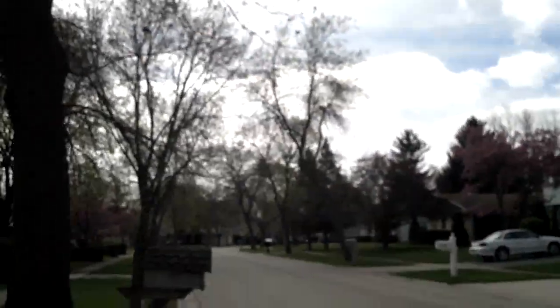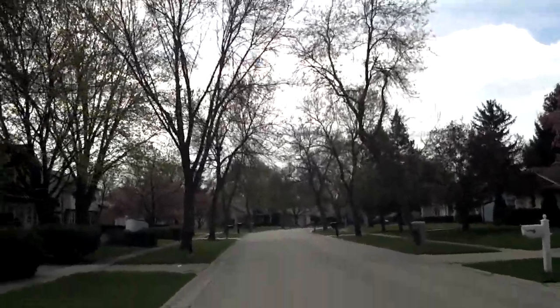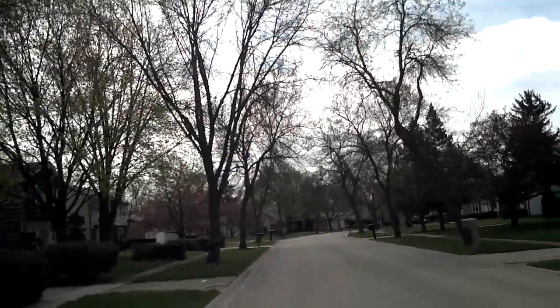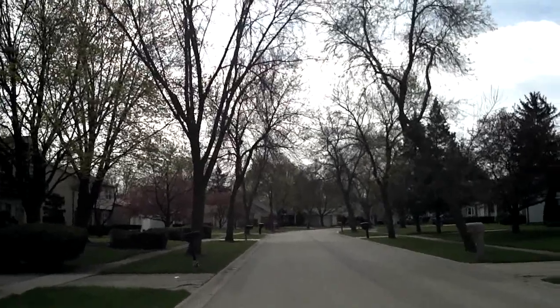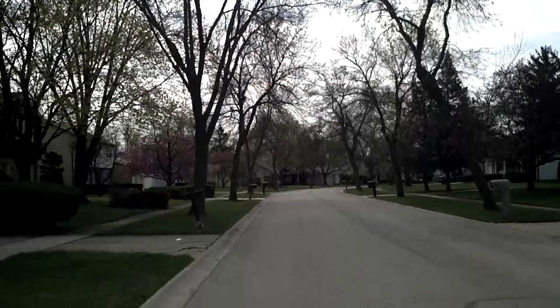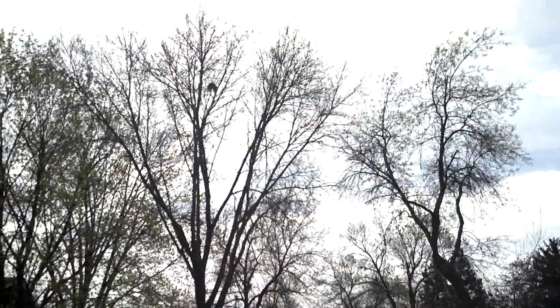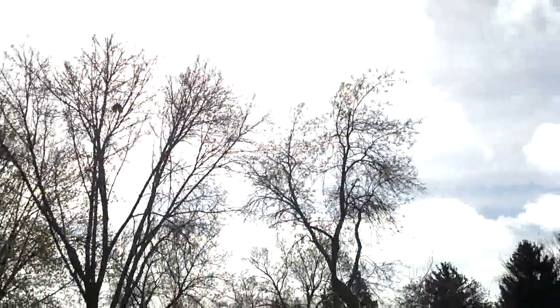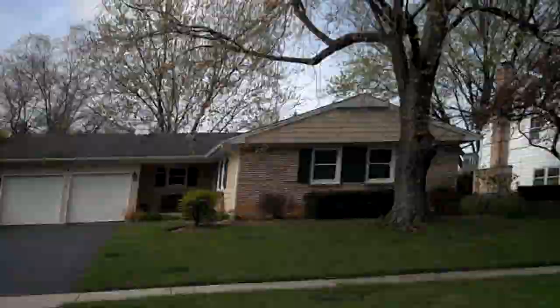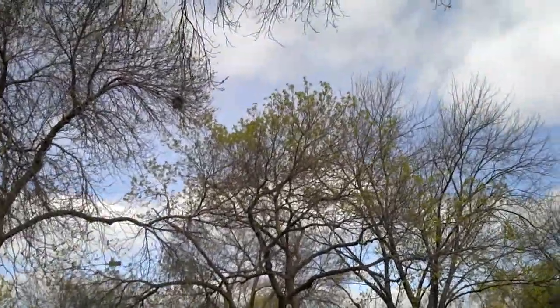I'm going to look down the street. This street is completely lined with green ash. On this side I can just see from where I'm standing, four or five on the left side, looks like four on the right side, and it keeps on going. A lot of green ash — significantly less leaves than the tree that was injected three years ago.